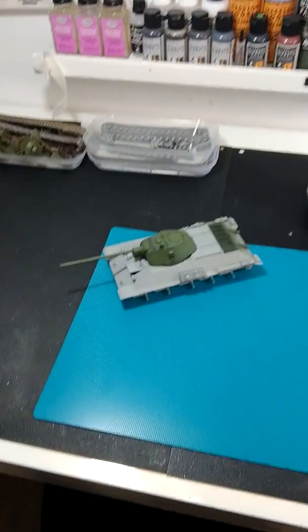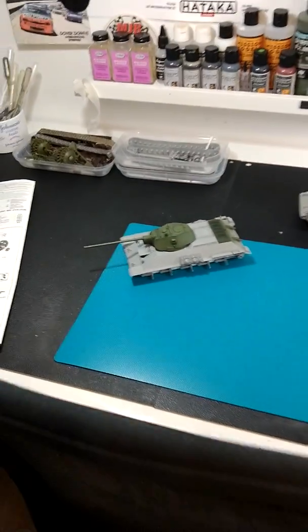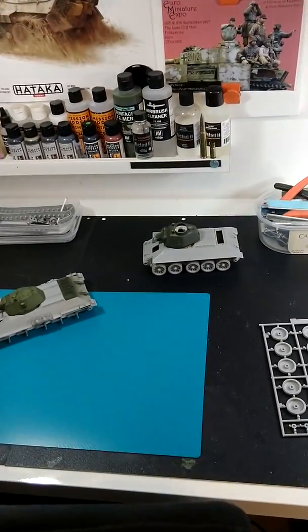A few up and coming models. This is what I'm working on right now — a 1941 model and a 1943.